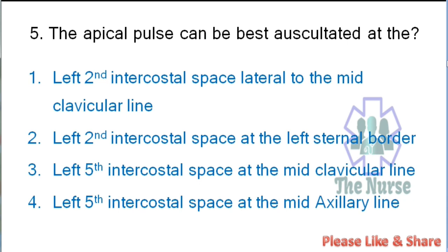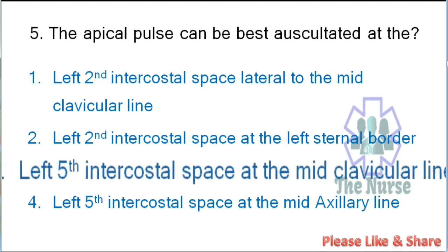Next question: The apical pulse can be best auscultated at: left second intercostal space lateral to the mid-clavicular line, left second intercostal space at the left sternal border, left fifth intercostal space at the mid-clavicular line, or left fifth intercostal space at the midaxillary line. Correct answer: left fifth intercostal space at the mid-clavicular line.